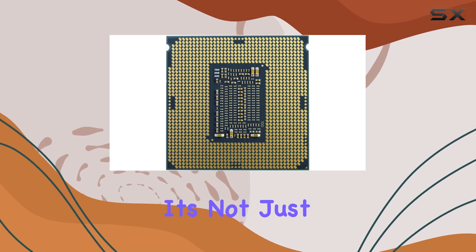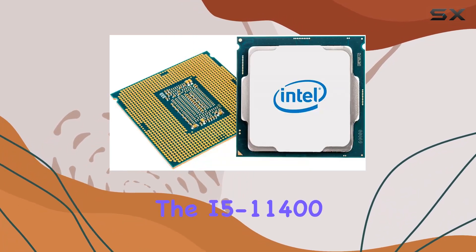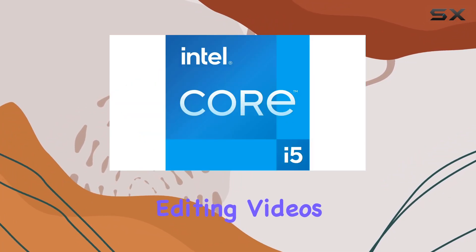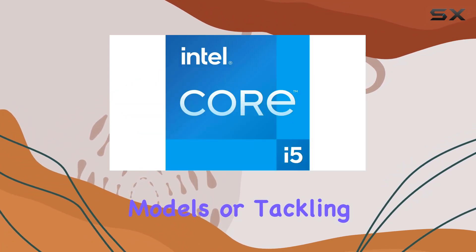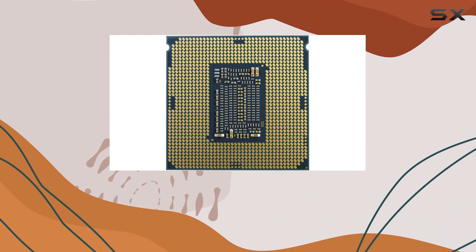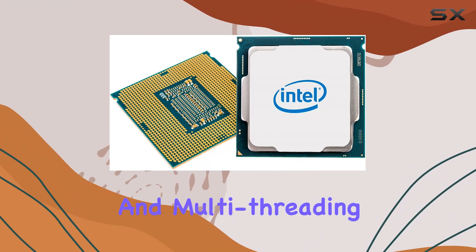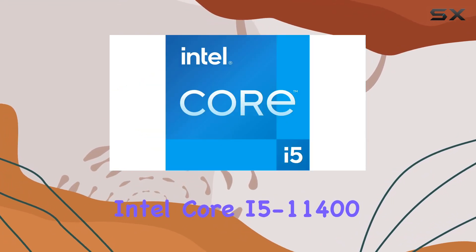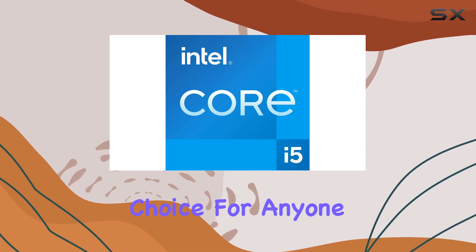But it's not just about gaming. The i5-11400 excels in productivity tasks as well. Whether you're editing videos, rendering 3D models, or tackling spreadsheets, this processor handles it all with ease, thanks to its powerful architecture and multi-threading capabilities.